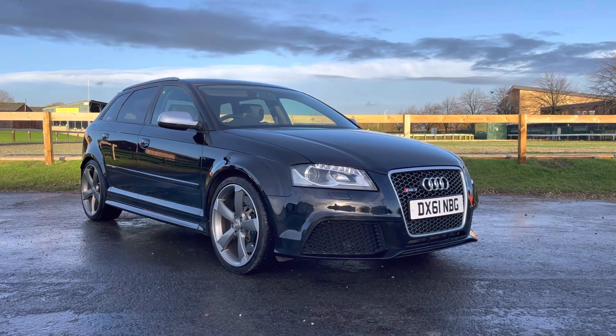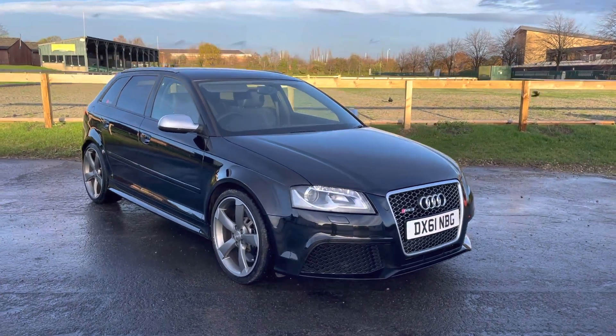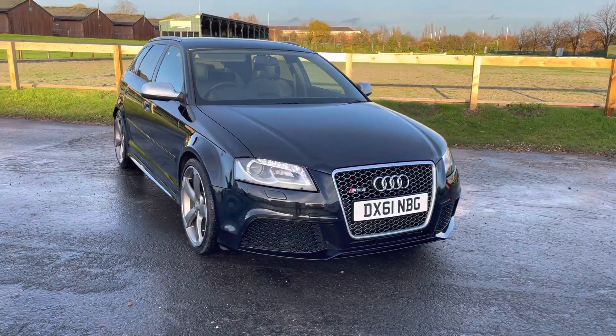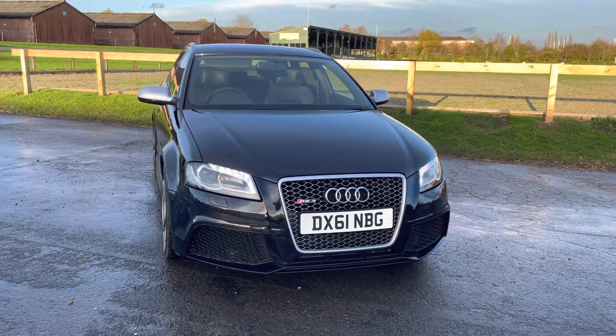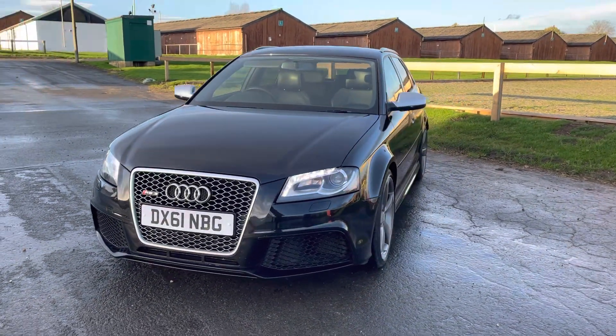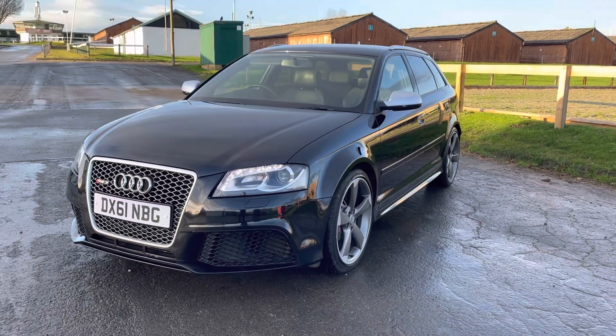Hi, good afternoon. It's Matt here at Hudson Specialist Cars. I hope you're well and here is a video of our 2011 Audi RS3 that we have in stock. I'll do my best just to walk you around it and try and demonstrate a few of the highlights.